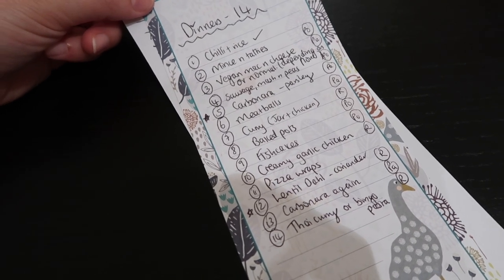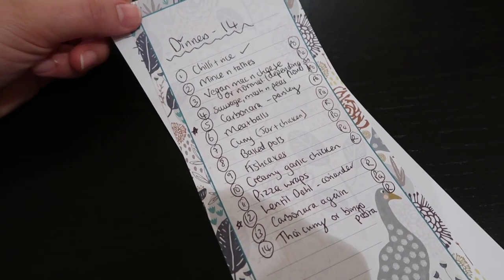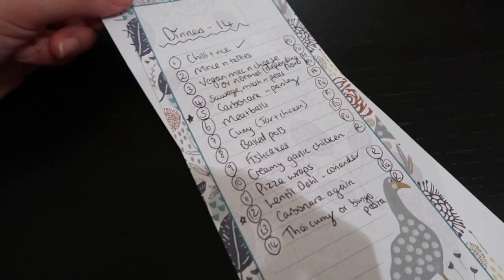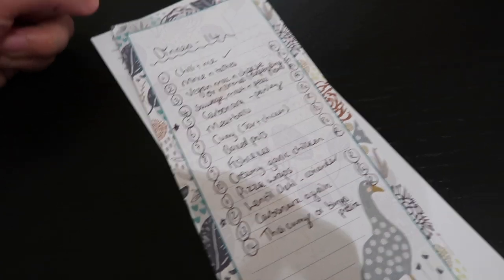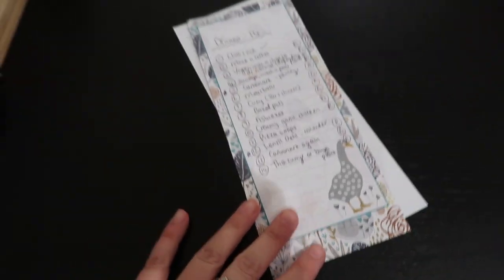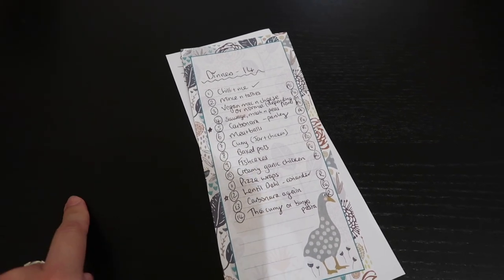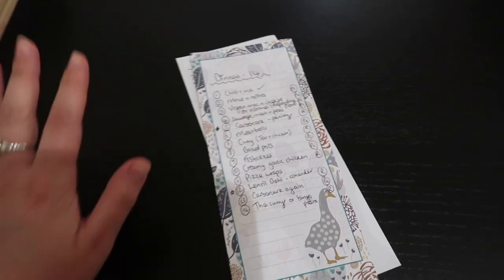Obviously if you're a big lunch person, plan based around that as well, but generally we're not really. This is all labelled with R for rice, PA for pasta, and PO for potatoes because I wanted to see how many of each we were having. I hope this gives you some meal inspo - that's basically how we organise our shop, we plan dinners. And if you want more meal inspo you can check out my what I eat in a day videos. I'll see you soon guys, bye!